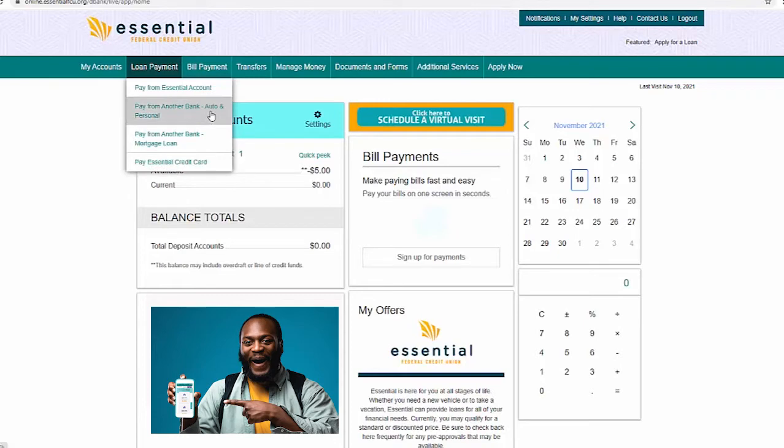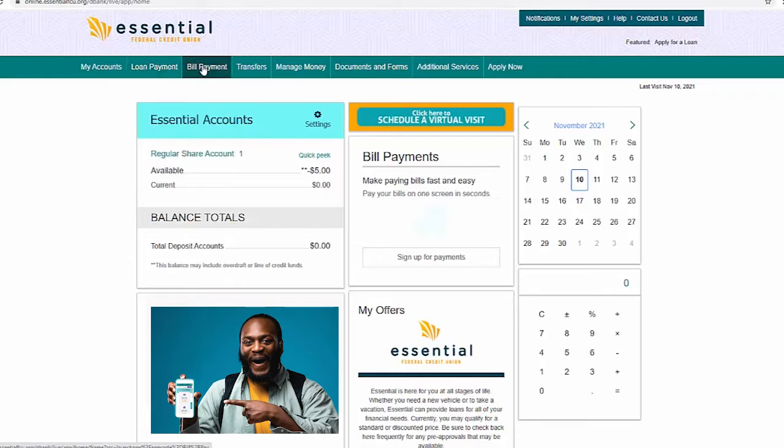Notice the different tabs for auto and personal loans, mortgage loans, and credit cards. Here is the bill payment tab, where you can pay bills fast and securely using this feature.